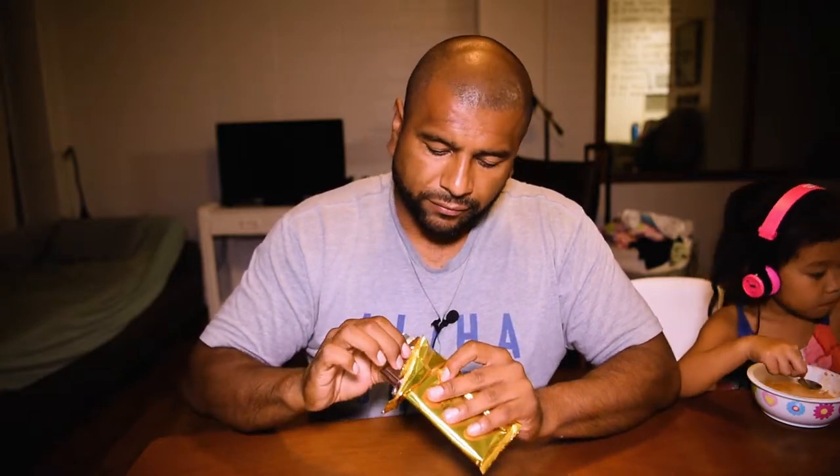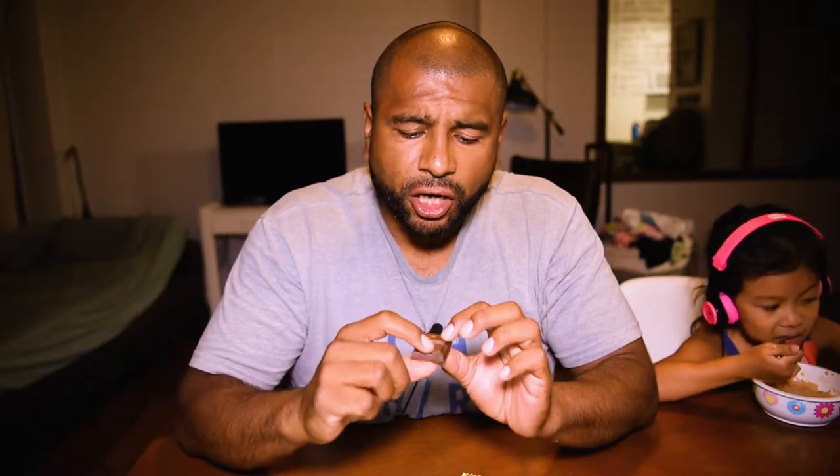It's kind of melted a little bit — I should have put it in the refrigerator. Nice and creamy though. I do smell the coconut. It's really creamy chocolate. I don't feel any crunch yet even though it looks like it's supposed to be crunchy. You can see the coconut flakes right inside of the chocolate.